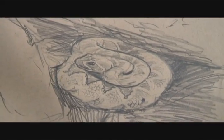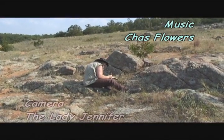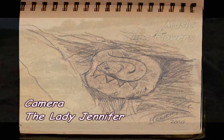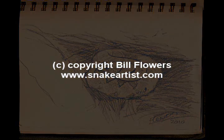So there you have it — the first rattlesnake. And this is brilliant rattlesnake habitat.